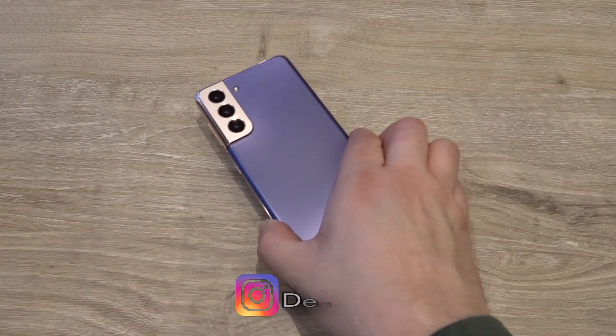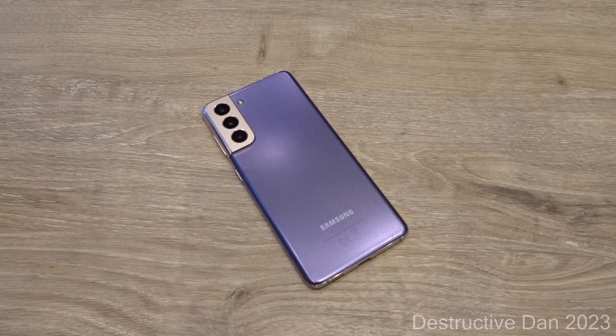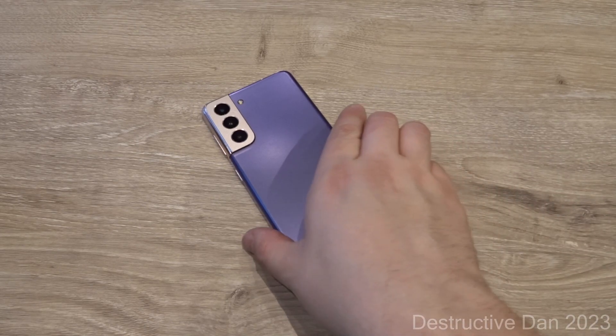What is going on everyone, my name is Dan and this is an 80 bucks Samsung Galaxy S21 5G. Yes, you heard it right — it's 80 bucks. But what did I buy for 80 bucks? What is the condition of this device? We're going to take a look at that in a minute.